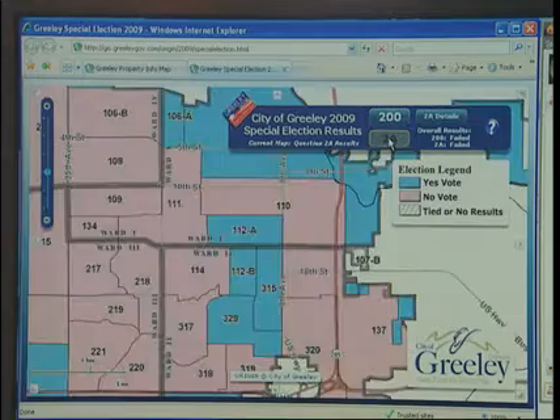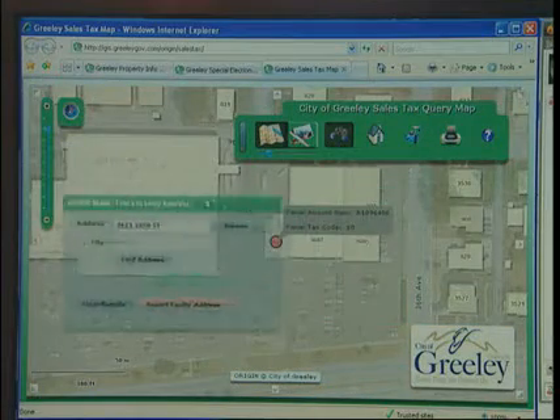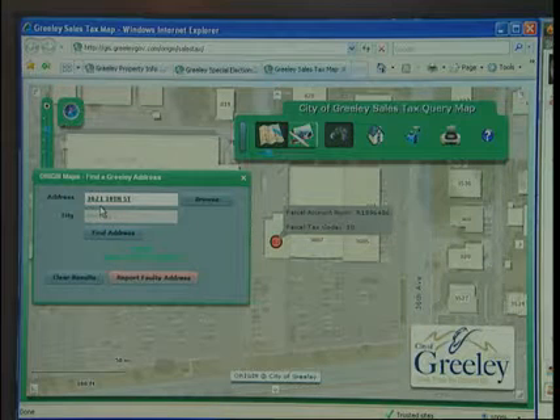The first application, the Origin Property Information Map, was about 250 hours of staff time. The second one, a special elections map, took about 40 hours from idea to live. And the third one was a sales tax internal application for our finance department, and that took about 10 hours from idea to live.